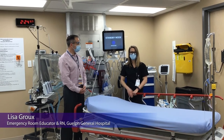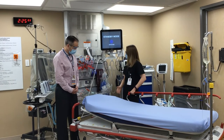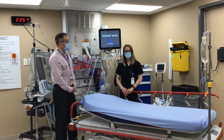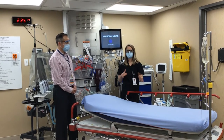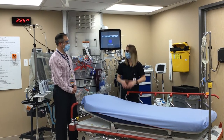I'm Lisa Grew. I'm the ER educator for the Guelph General Emergency Department and I'm also an ERRN. This is an essential item in the emergency department. Our stretchers are vital in caring for our patients. They provide comfort, they help us move around the department and make sure that our patient is nice and safe. And they have a lot of different features that help us care for the patient.